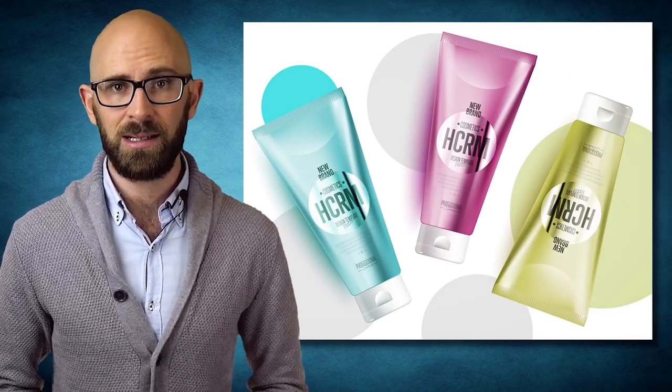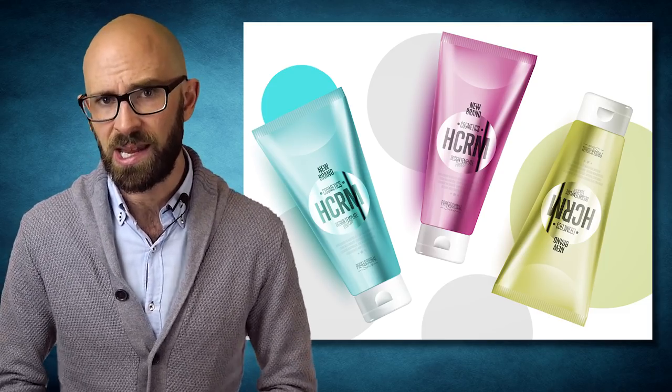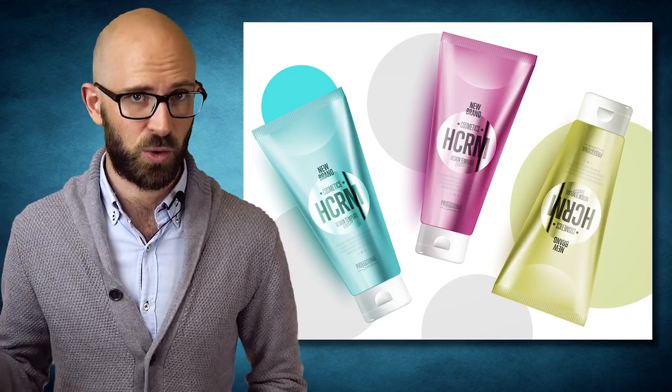Further, you might find carrageenan, kelp, or simply algae extract listed on some of your favorite beauty products, usually present as a thickening agent in lotions and creams. Its supposed ability to temporarily tighten skin also makes it a popular component of anti-wrinkle cream.